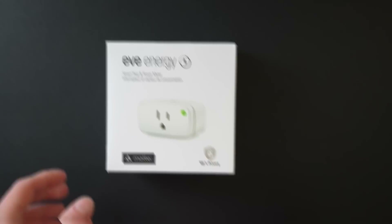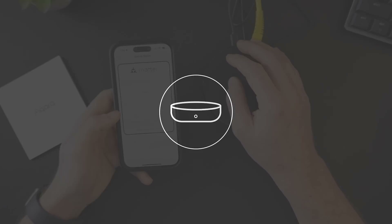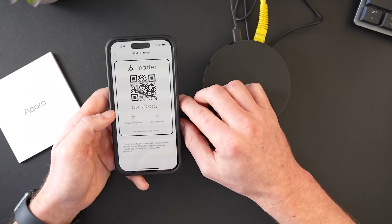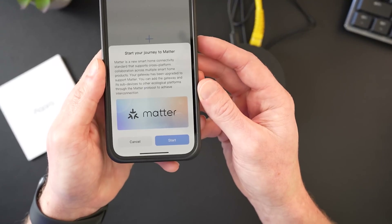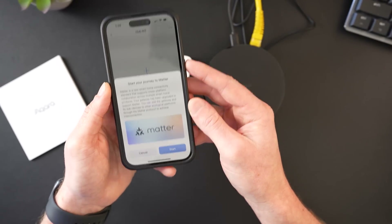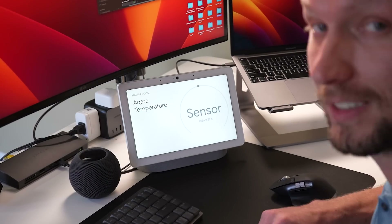It's now 2023 and Matter products will begin hitting the shelves very soon, like this Eve Energy smart plug. Many of our existing smart home devices will get over-the-air firmware updates to support Matter, and you might be wondering if you should update your existing smart home products to work with Matter as well.